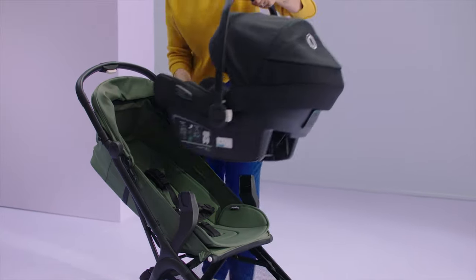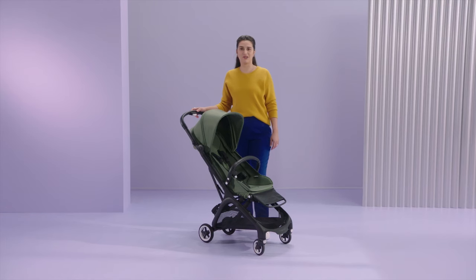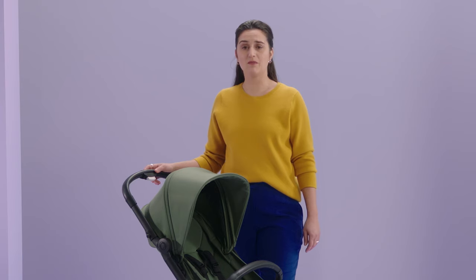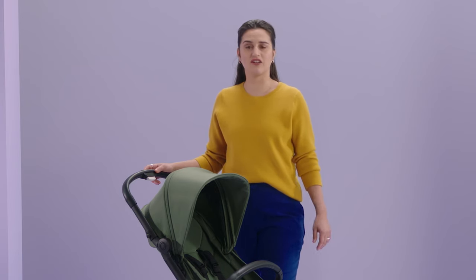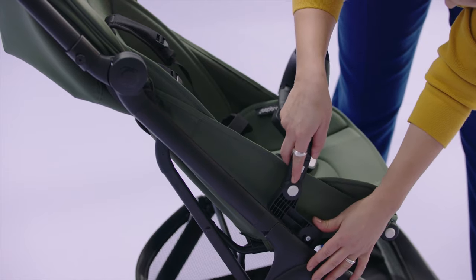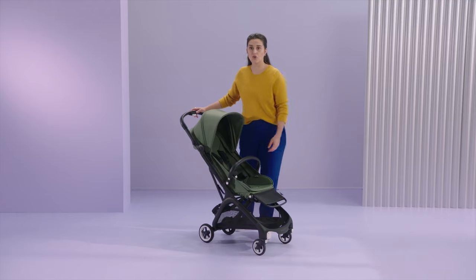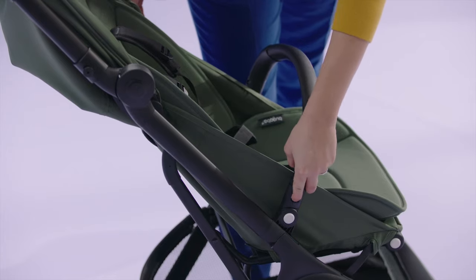Make sure to check the complete car seat compatibility list in your region. Another accessory specifically developed for the Butterfly is the bumper bar. It provides extra protection for your baby on a busy street, and when the baby wants to look around, they can lean out while resting on the bar. The bumper bar connects using the integrated adapters — just push and slide it into place. When you need to reach your baby, click the white button to release and rotate the bar.